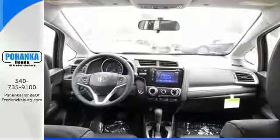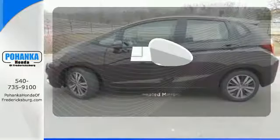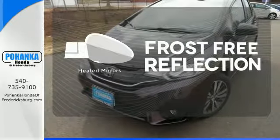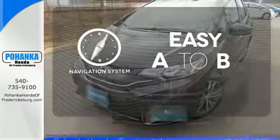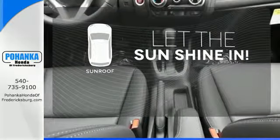Add to that its standard Bluetooth connectivity and a rear-view camera, and you're set to take on whatever the road has in store. Say goodbye to the frost and never leave your car with the heated mirrors. Feel confident getting from point A to point B with the navigation system. Let the sunshine and fresh air in with the sunroof.